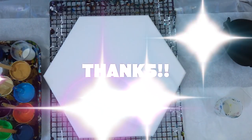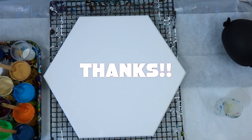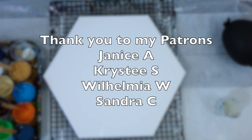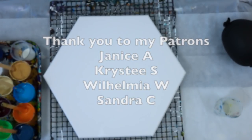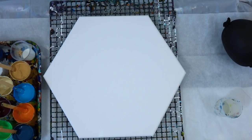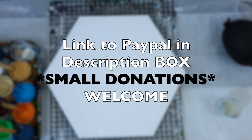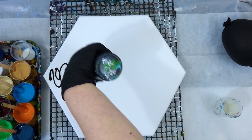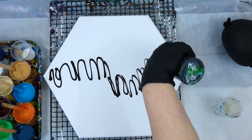Hi everybody! First off, I have to say thank you to my patrons — I'm blown away sometimes by your generosity. If you want to be a patron of the arts and help me bring more of these videos, go to my description box where there's a link to my PayPal. Small donations really help — the five, ten, twenty dollar donations all make a difference.